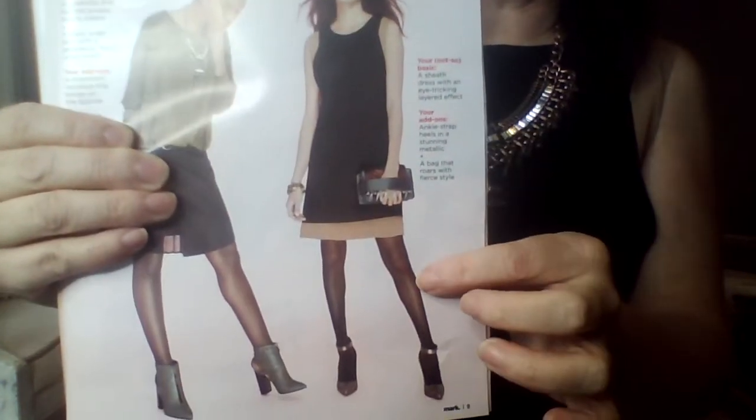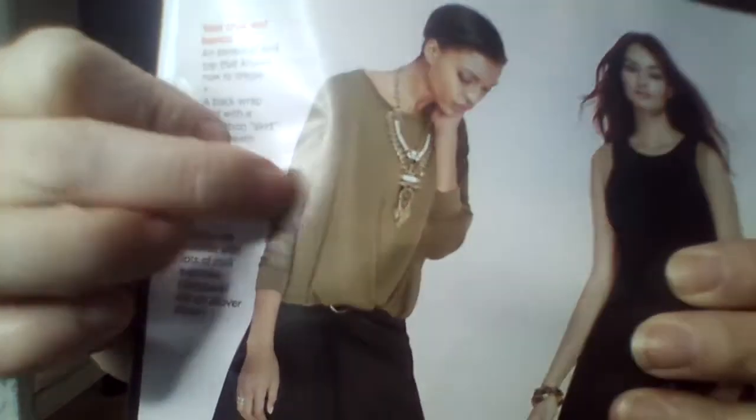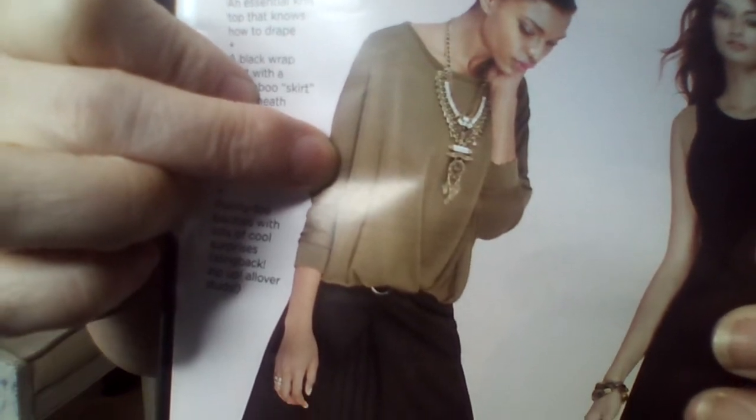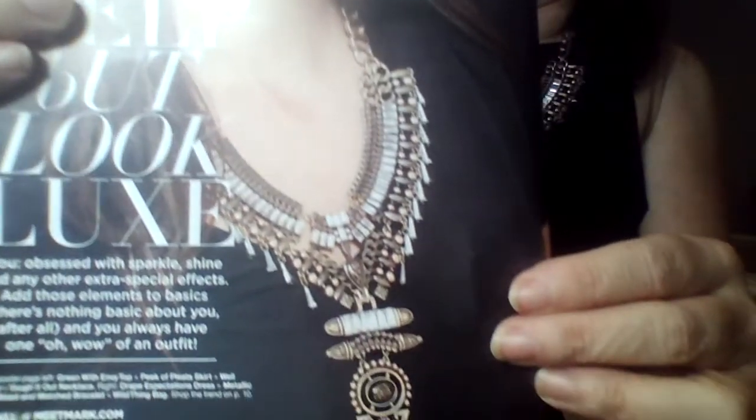I'm going bare-legged today. This necklace looks fabulous up against army green. I just love this. This is so pretty — by far my favorite right now, hands down. So this is actually called the Tough It Out necklace. Tough It Out.